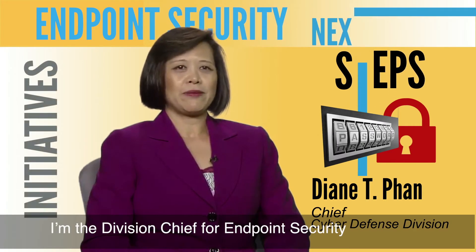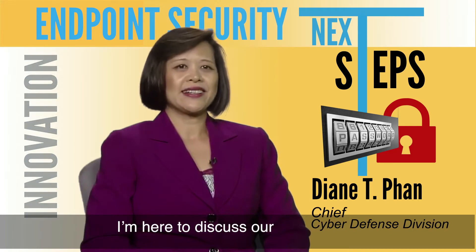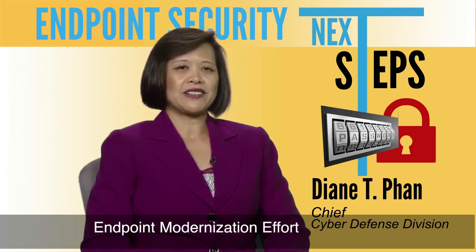Hello, my name is Diane Phan. I'm the Division Chief for Endpoint Security within the Cyber Development Directorate. I'm here to discuss our endpoint modernization effort for fiscal year 19 through 23.